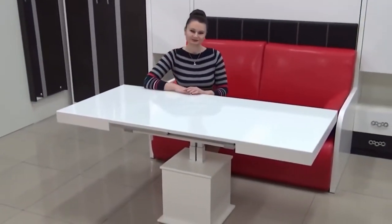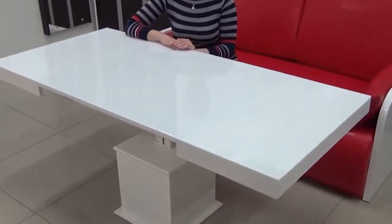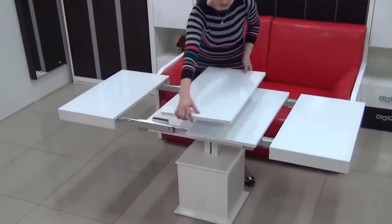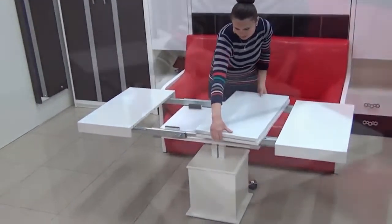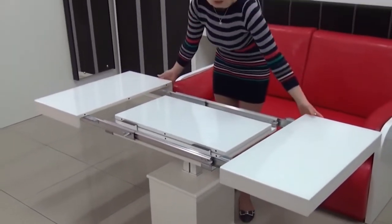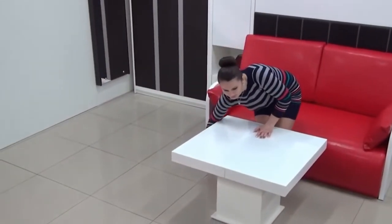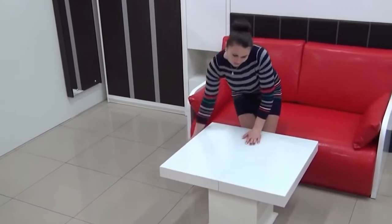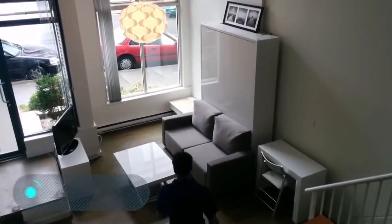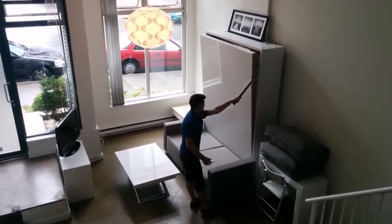After being used, the table can be easily transformed back until your next guests arrive. The tabletop is covered with a hard white glass. The coffee table measures 2.4 by 2.6 feet, while the dinner table is 3.9 feet on one side and 5.2 feet on the other. The table's height varies from 1.8 to 2.4 feet. You can buy the Florida Too for $940.